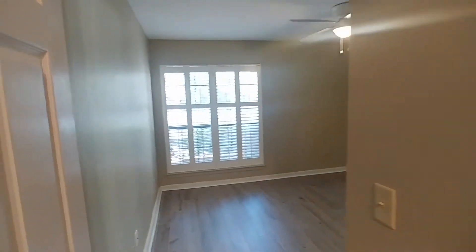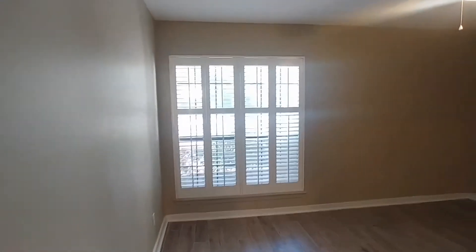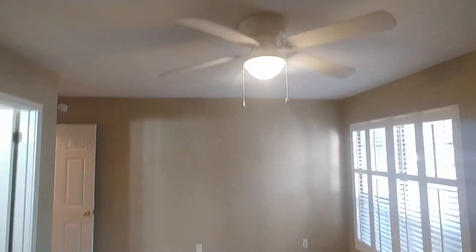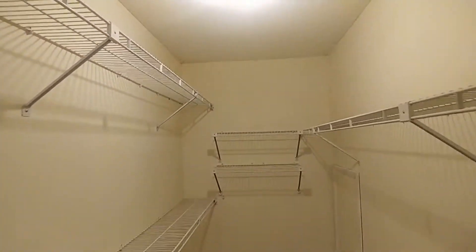Right next to that is bedroom number two, which is also the master. You have direct access to the shared bathroom from the master. We'll take a look at that in a second. And then we have a walk-in closet.